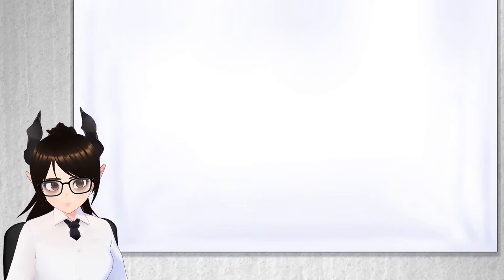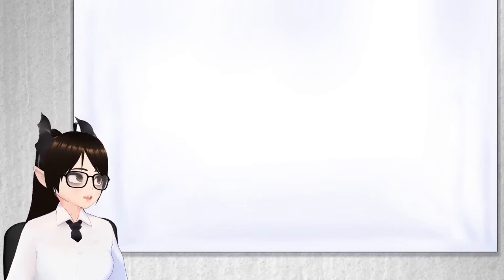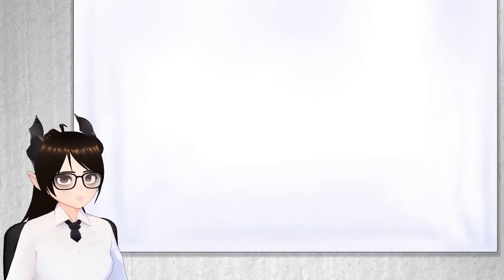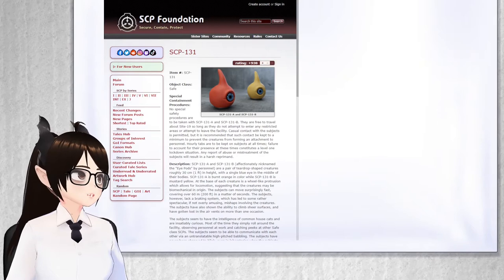Hello everyone! I'm your very legitimate researcher, you may call me Dr. Magpie, and today we will be learning about SCP-131.